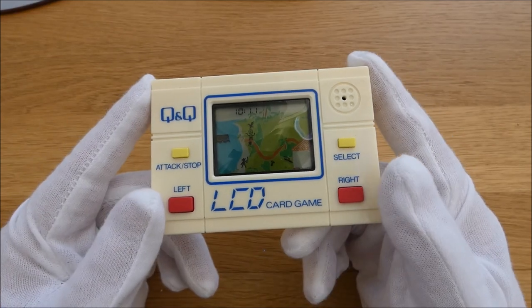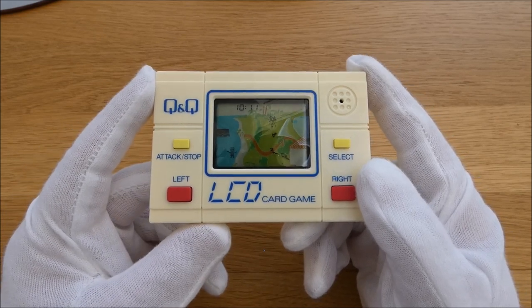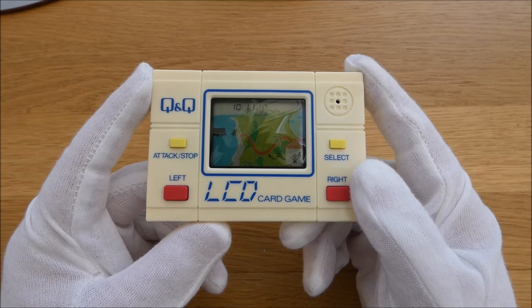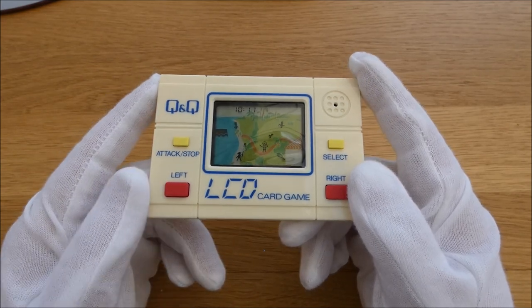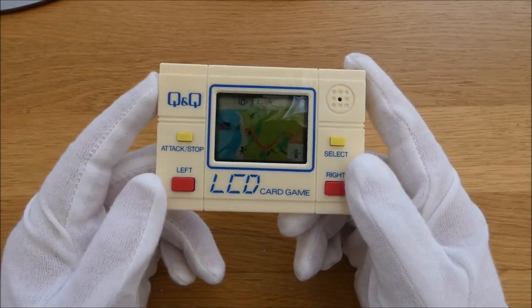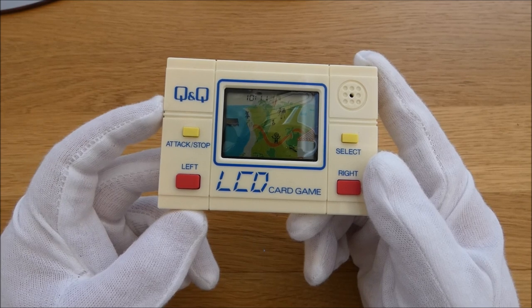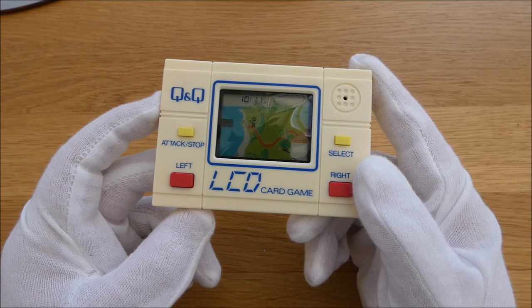I'm really glad I chased this down and got it — it's a lot of fun. Like Donkey Kong, I'll pop it on the shelf and use it as a clock. It's nice to see it running with the animations. There's no alarm on this — just the time and the casino game aside from the main game.